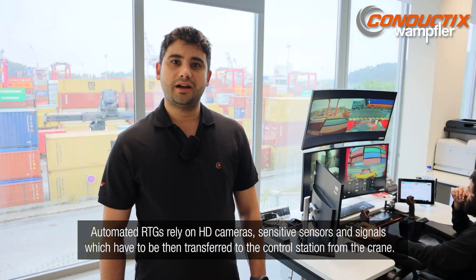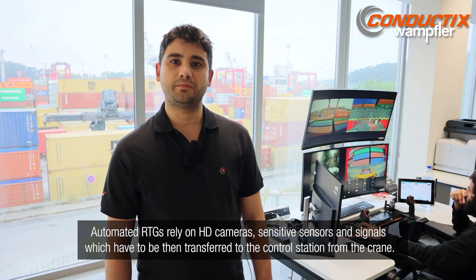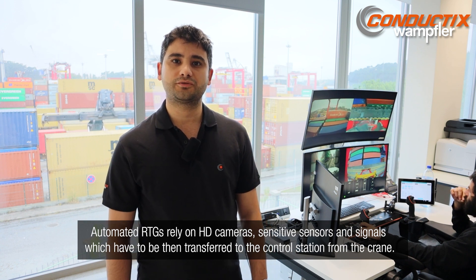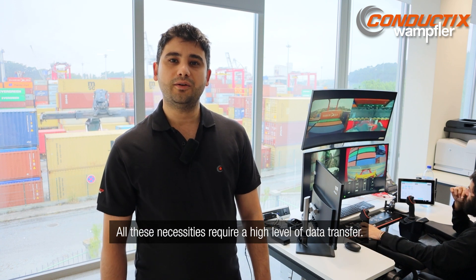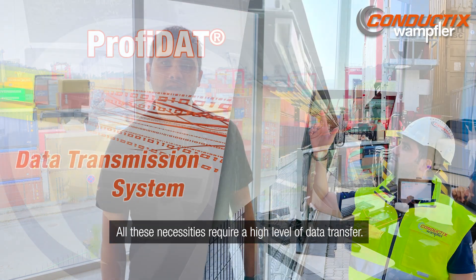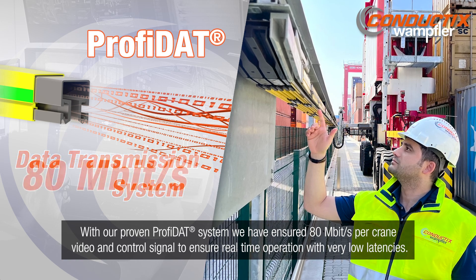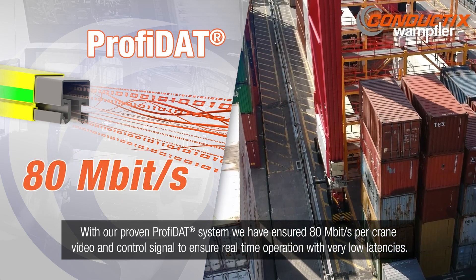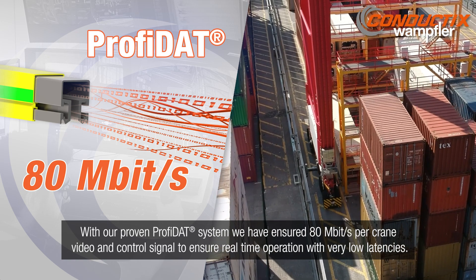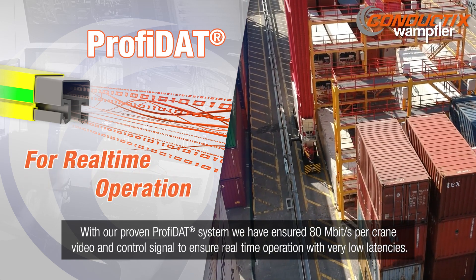Automated RTGs rely on HD cameras, sensitive sensors and signals which have to be transferred to the control station from the crane. All these necessities require a high level of data transfer. With our proven PROFIDAT system, we have ensured 80 Mbps video and control signal for the crane to ensure real-time operation with very low latencies.